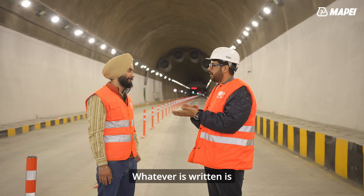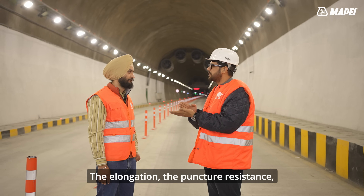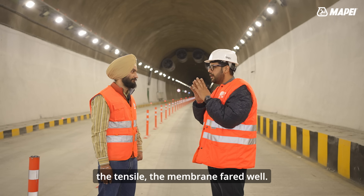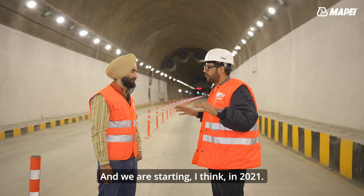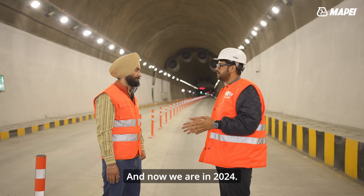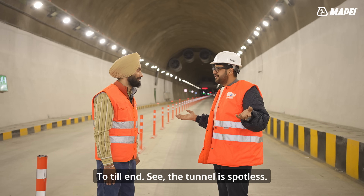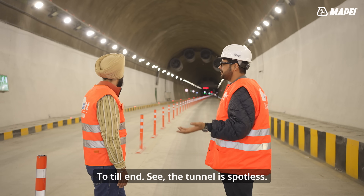Whatever is written in the specifications is the gospel truth for us. The elongation, the puncture resistance, the tensile strength — the membrane fared well. We started, I think, in 2021 and now we are in 2024 — from start to finish. And as you can see, the tunnel is spotless.